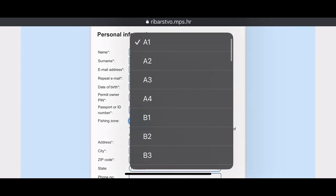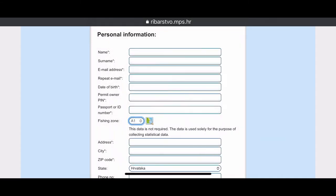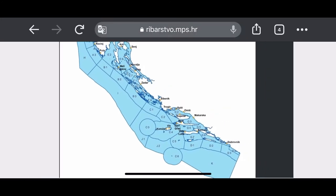Then your fishing zones — you have to choose the fishing zones you will be fishing in. You have to do that beforehand, before you get your license, you have to know where you're going to be fishing.